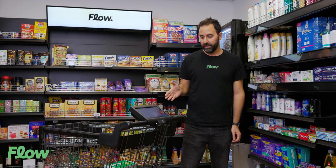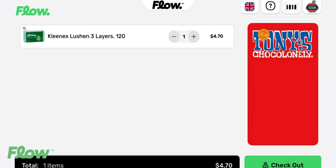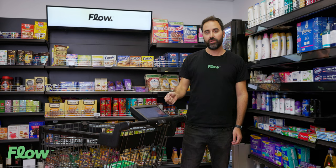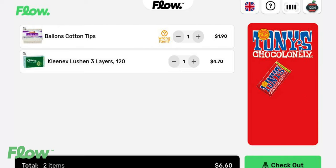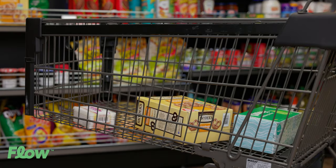Everything is picked up in real time and added to the list with all the item information — image, name, pricing — and the running total, and of course their favorite coupons. They can take small items and toss them inside, it doesn't matter. They can take big items — everything is picked up by the system.